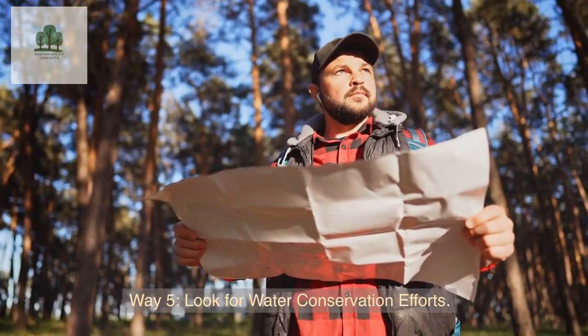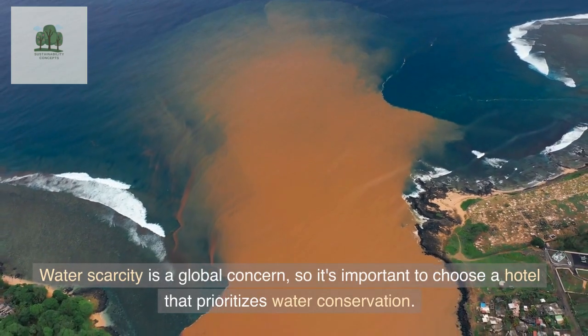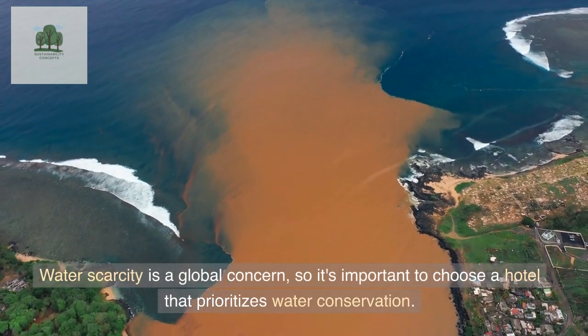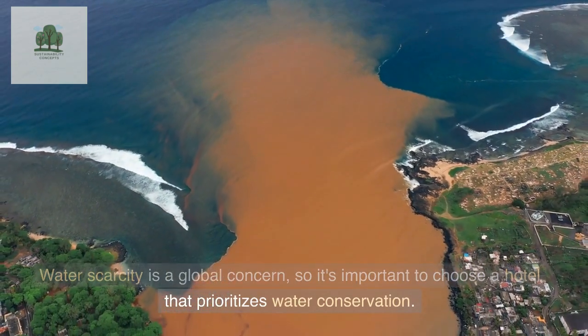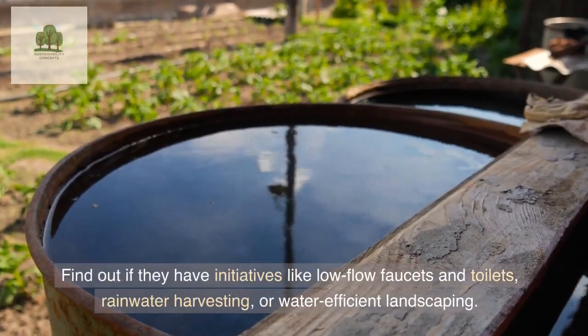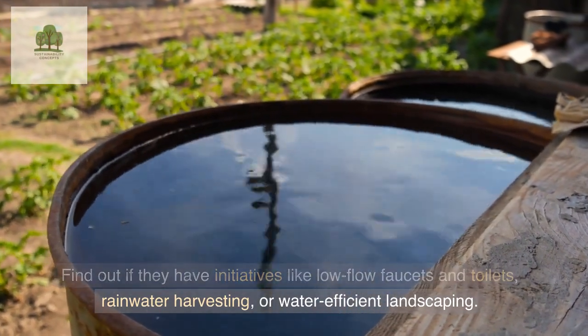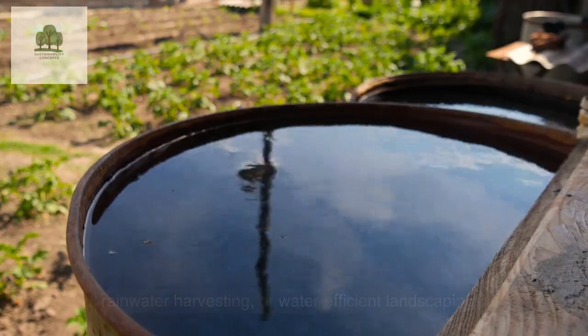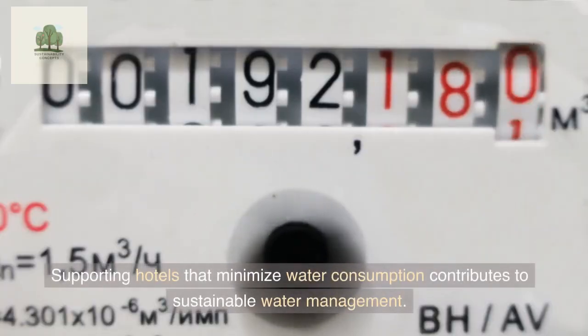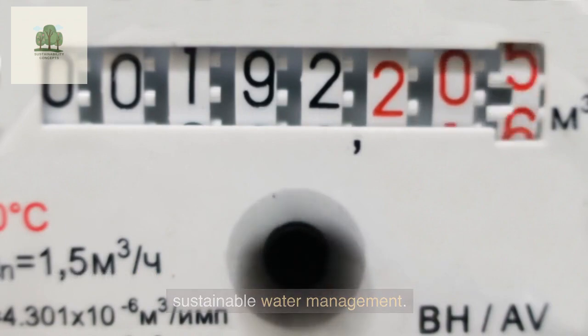Way 5: Look for Water Conservation Efforts. Water scarcity is a global concern, so it's important to choose a hotel that prioritizes water conservation. Find out if they have initiatives like low-flow faucets and toilets, rainwater harvesting, or water-efficient landscaping. Supporting hotels that minimize water consumption contributes to sustainable water management.